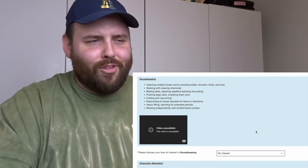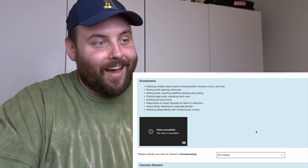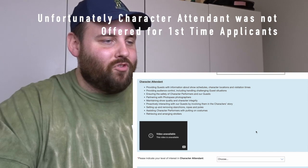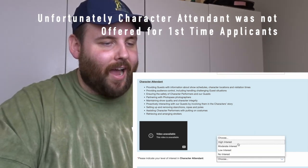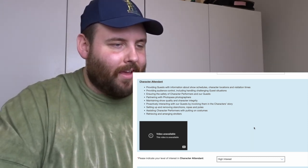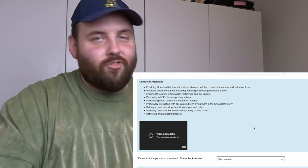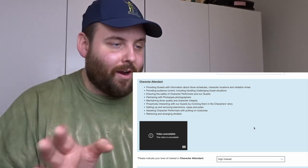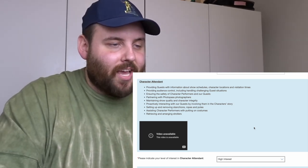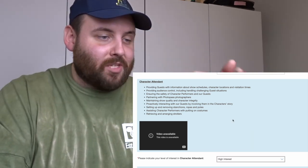Housekeeping I'm going to put no interest — going under beds and cleaning low areas would be difficult for me since I'm six foot ten. My number one choice is character attendant, so I'm putting that as high interest. The role description mentions providing guests with information about shows and character locations, audience control, and ensuring the safety of the performer and the guest.